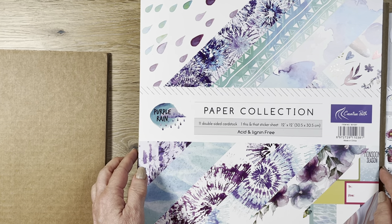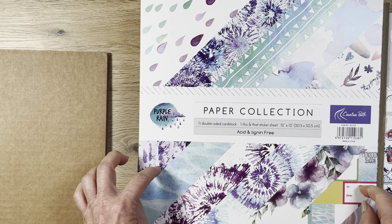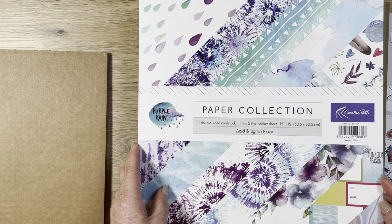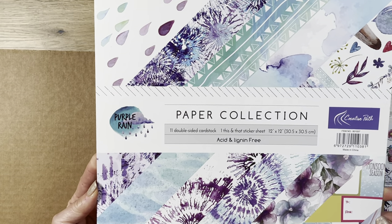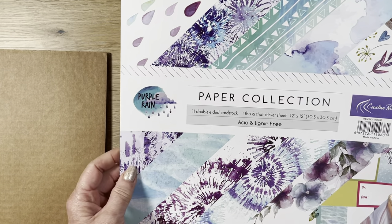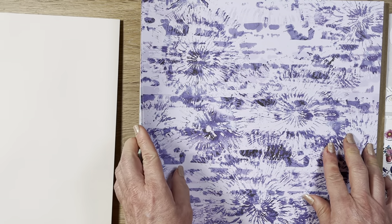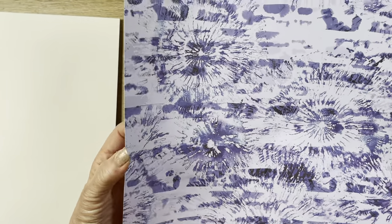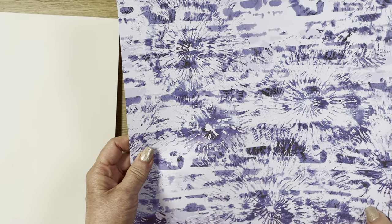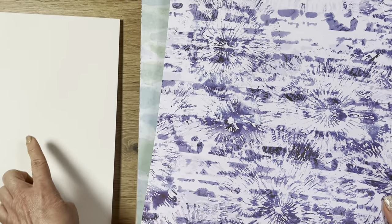I also picked some paper pads. This is the first company I saw that has collections of 12x12 paper. Most AliExpress stores focus on six by six paper, but Creative Path does have six by six and six by eight as well. They do full collections with matching die cuts, which I thought was really refreshing and nice to find. This collection is called Purple Rain — you get a very beautiful cover page and the paper weight is quite thick, similar to Echo Park or maybe a little bit thicker. It is double-sided — you get two sheets for each design and a total of 12 sheets.